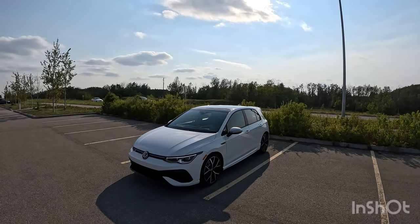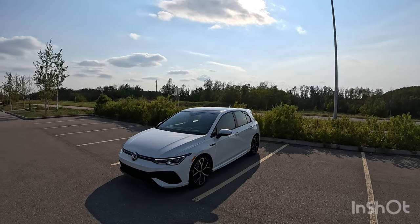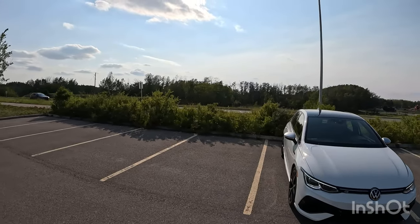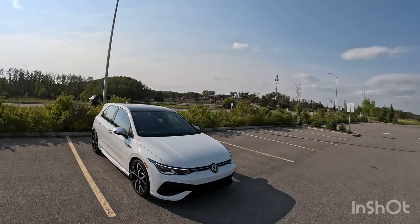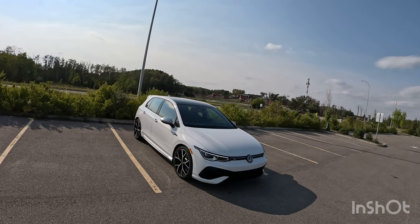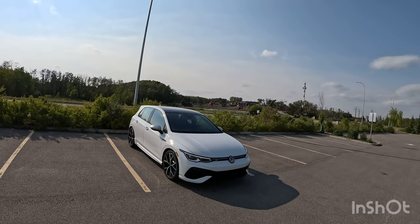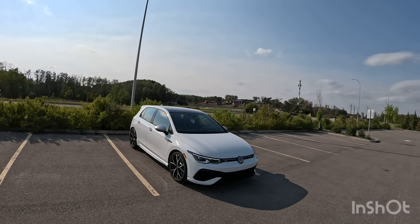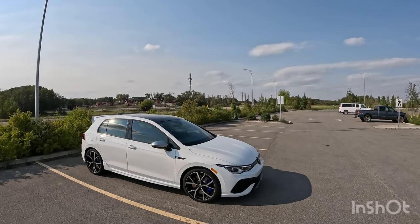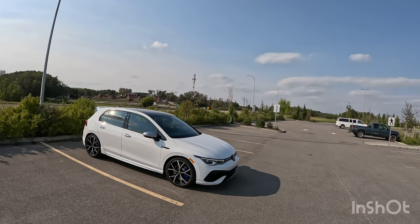This is the 8th generation of the Golf, hence Mark 8. The Golf has always been an economy hatchback dating back to the 70s. The R badge came out in the fourth generation, otherwise known as the Mark 4 — that was back in 2003, hence why a 2023 model has a 20th anniversary edition. The first two generations of the Golf R, the Mark 4 and Mark 5, were called the R32. They had a VR6 engine with all-wheel drive. Mark 6, Mark 7, and Mark 8 all come with a two-liter four-cylinder turbocharged motor with all-wheel drive.